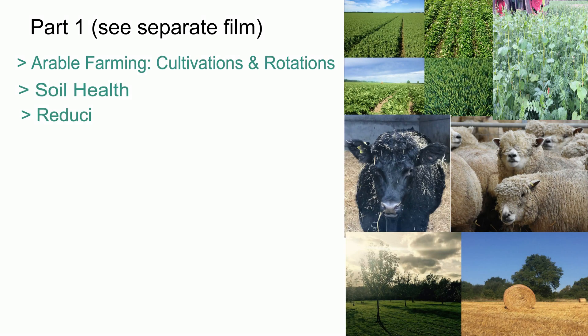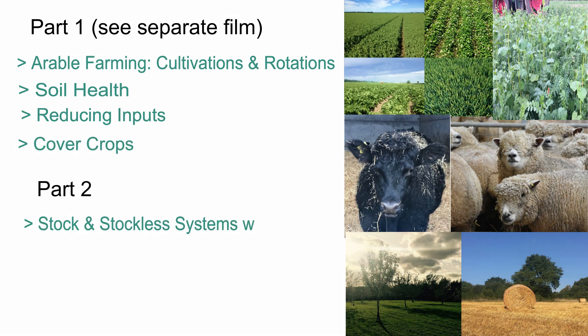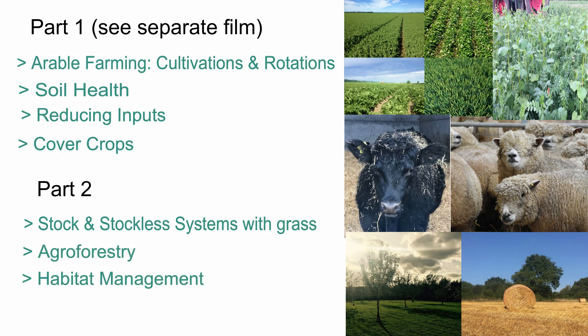We're going to talk about soil health and reducing inputs. We're going to look at how cover crops, stock and stockless systems with grass can work, and we're going to look at agroforestry and habitat management and how that habitat management can benefit your crop production and the environment.